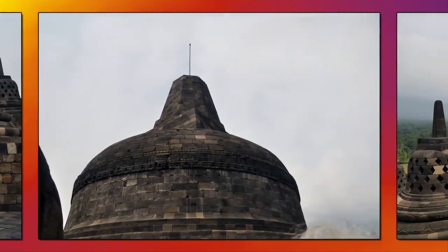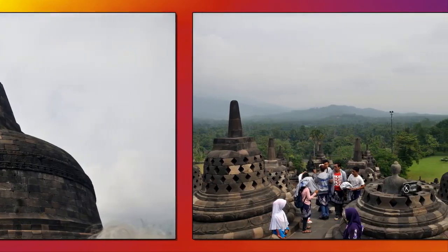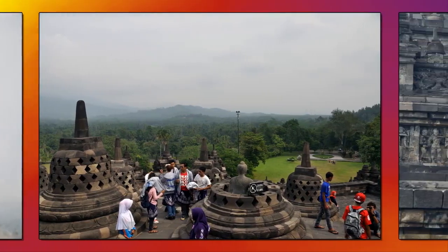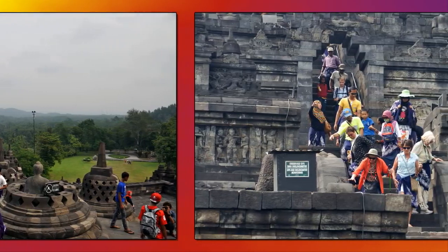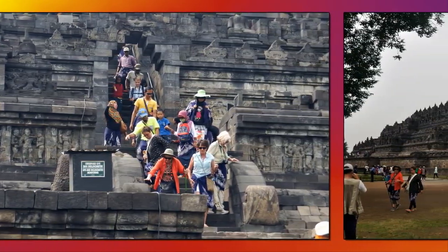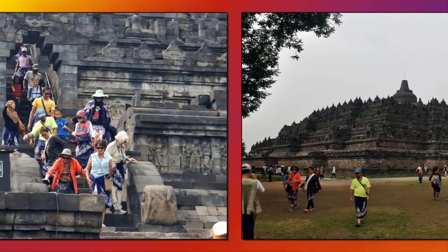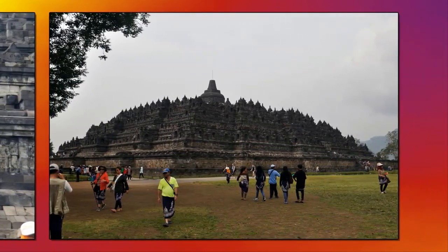The monument guides pilgrims through an extensive system of stairways and corridors with 1,460 narrative relief panels on the walls and the balustrades. The temple is still used for pilgrimage. Each spring, Buddhists in Indonesia celebrate the Buddha's birth at the monument.